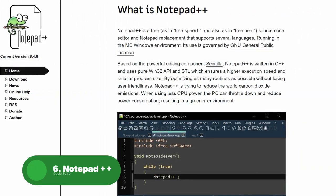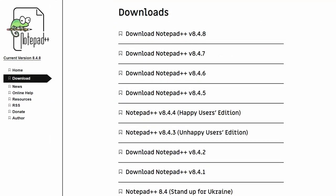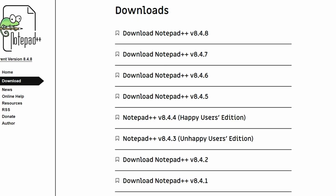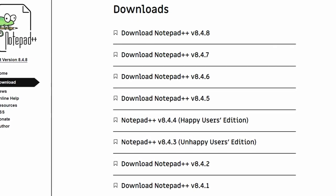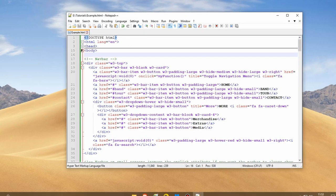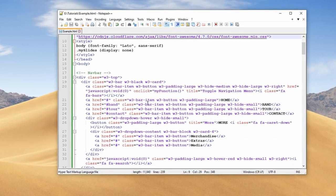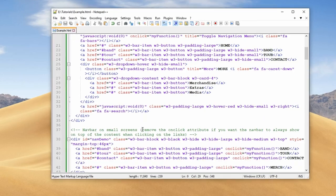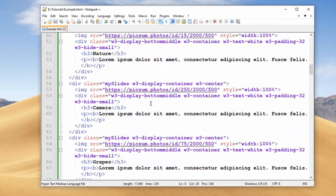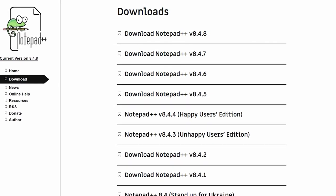Up next, we have Notepad++. This is a free and open-source text editor that's designed specifically for programmers and developers. It's a lightweight and fast text editor that offers a wide range of features for writing and editing code, including syntax highlighting and code folding to make it easy to read and understand your code. It also includes advanced features like a built-in FTP client and support for macro recording and playback. In addition, Notepad++ includes tools for managing your files and projects, such as the ability to compare and merge documents and search and replace text across multiple files. Overall, it's a powerful and feature-rich text editor suitable for both beginners and professional Windows users.